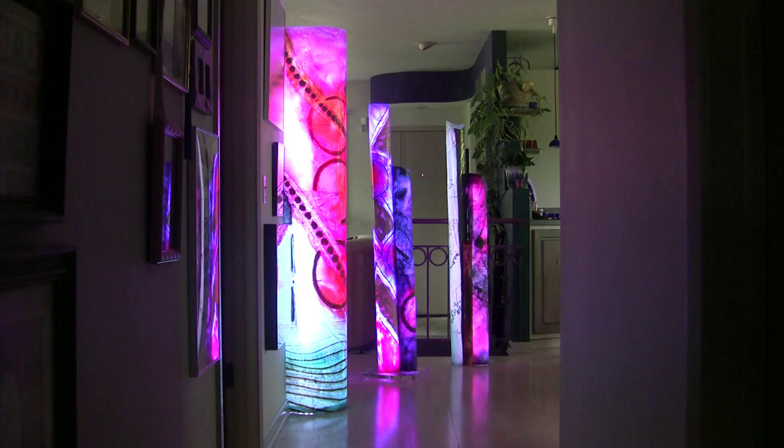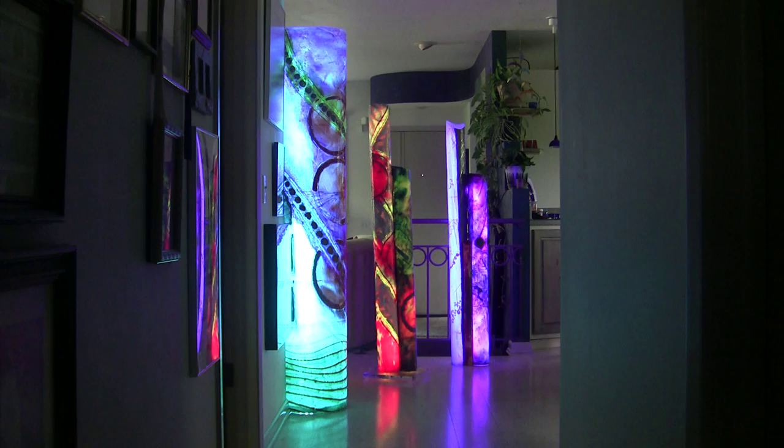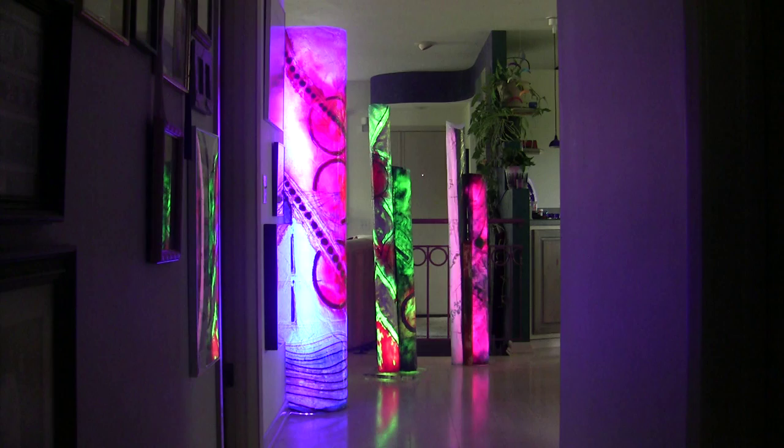I have a total of 13 of these at this point in time, various sizes and colors, and I will be displaying them, along with my 2D paintings, at the Art Fair in the Square here in Madison, Wisconsin, this coming weekend, July 12 and 13, 2014.